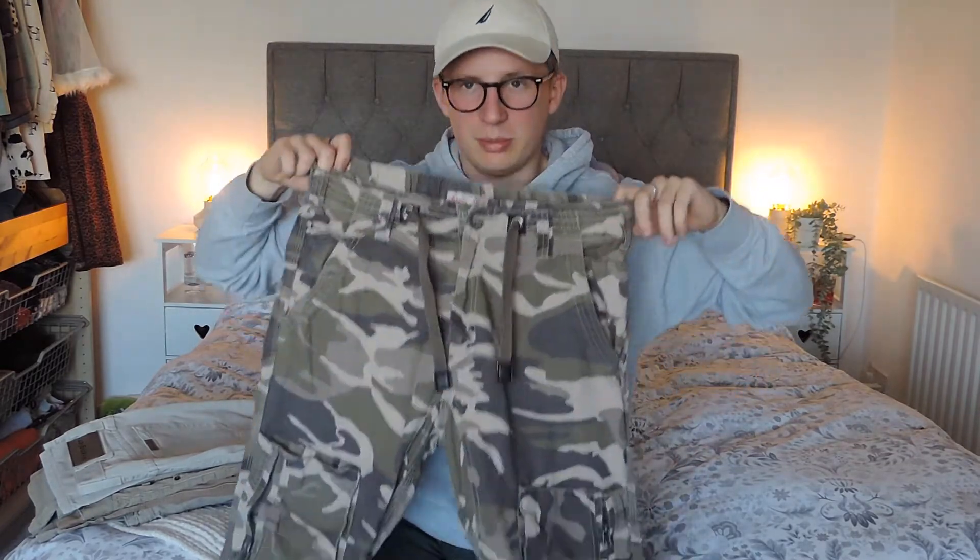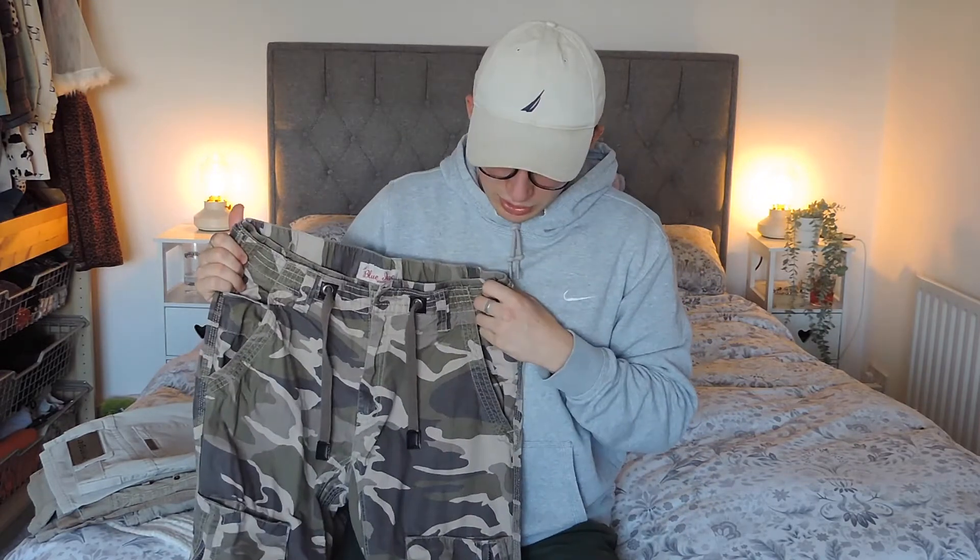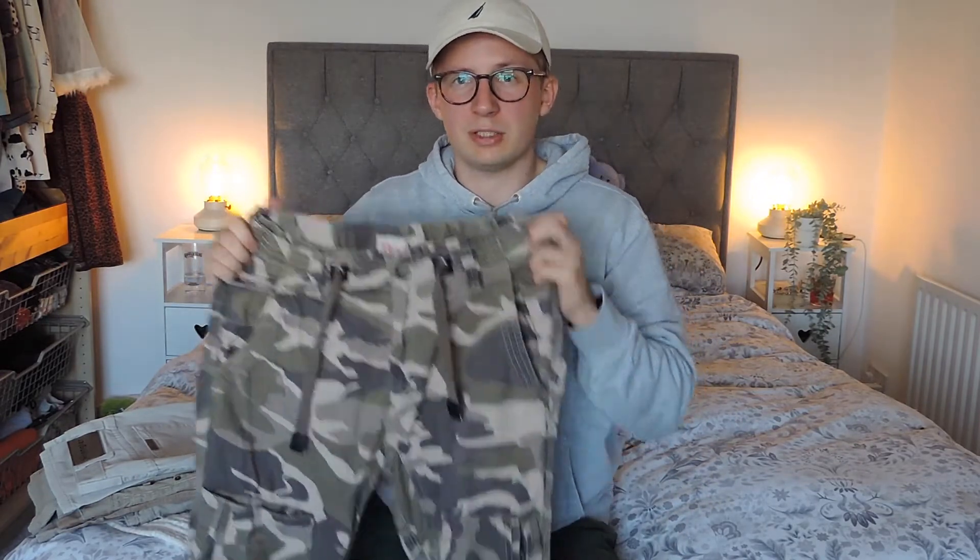Something a bit different - you see cargo pants and army surplus stuff everywhere, not rare to find it. I don't think these are any particular special brand - Blue Ink, I don't know what they are. But I just thought cargo pants and camouflage is always kind of in fashion, and at the minute I've noticed a lot more people selling it, so I thought I'd give them a go. But probably hoping to just get about £15 back for them.